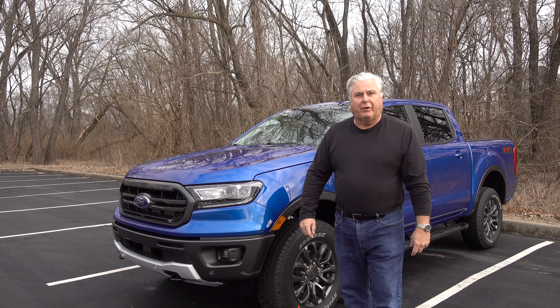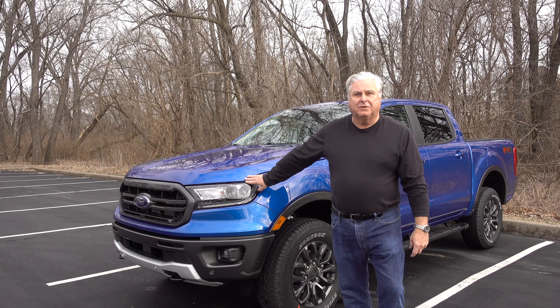Coming up on Tech Talk, I'm going to do a little mini review on the brand new 2019 Ford Ranger.